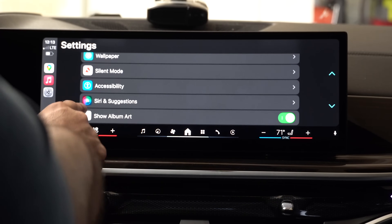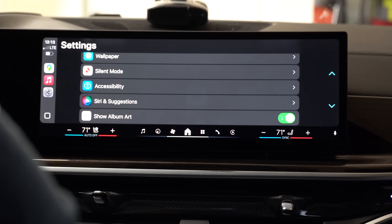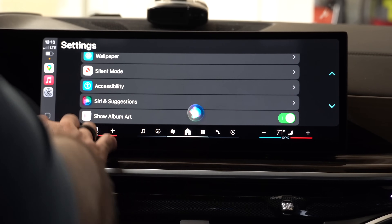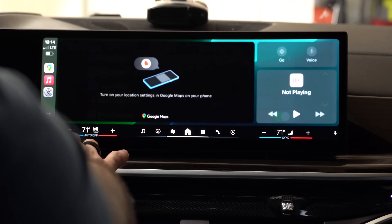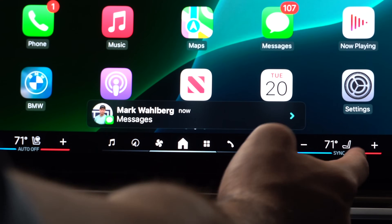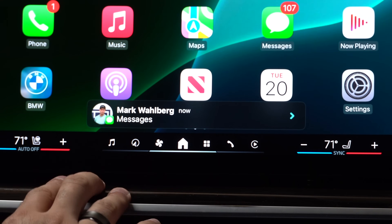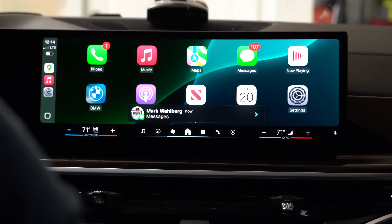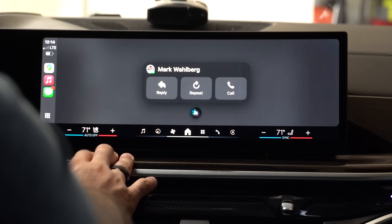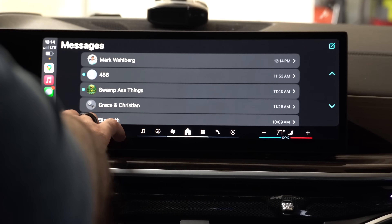Since we are on an iPhone 13 that does not support Apple Intelligence, the Siri icon shows as the old school Siri icon, and when activating the Siri animation it doesn't do the full ring unfortunately. But what we do still get is the new animation for notifications — it now shows the message app icon as well as the profile picture of the person you received a text message from.